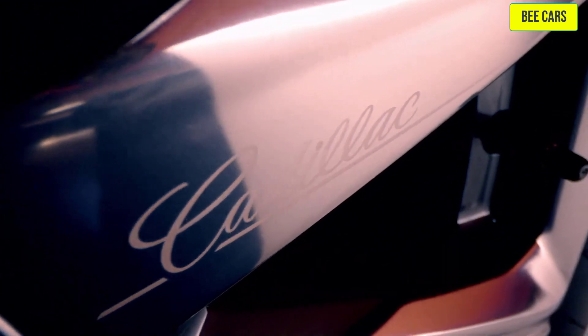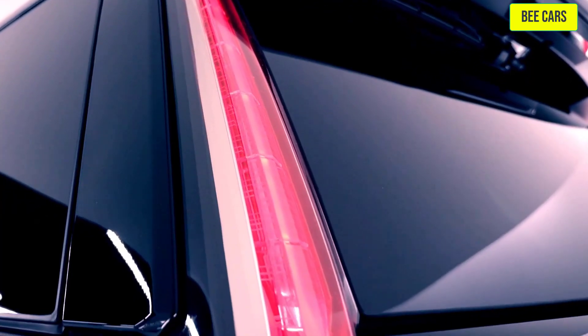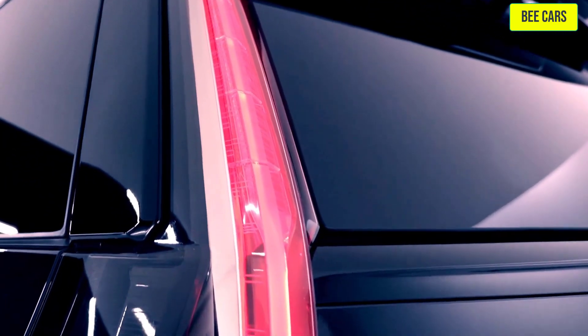The signature design touches are amplified by its stunning light blade LED tail lamps featuring function and craftsmanship.